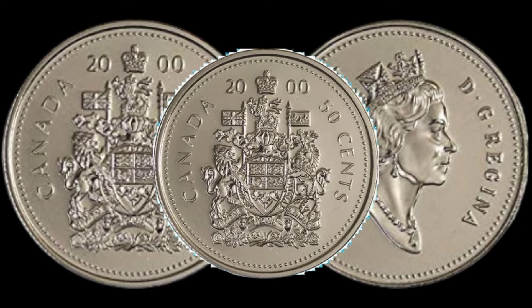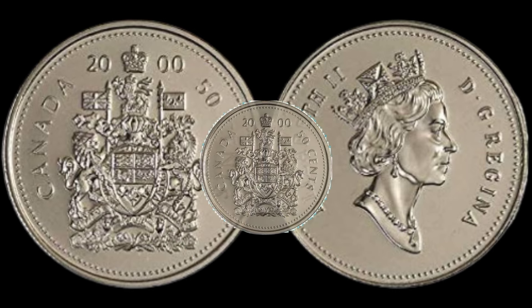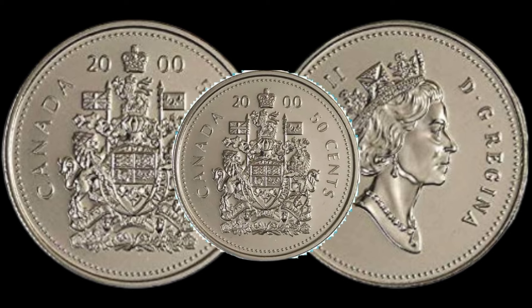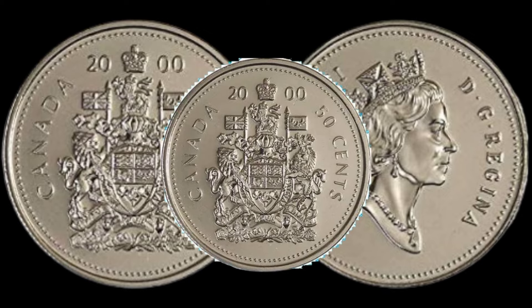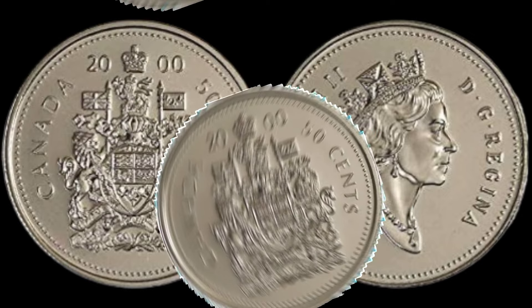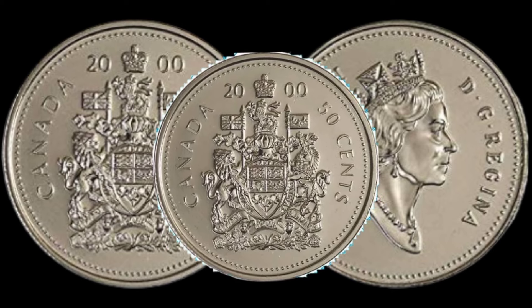As we wrap up today's video, the big question remains: is your 2025 cents Canadian coin a hidden gem? Remember, the value of coins can fluctuate, and it's always good to stay informed about the market. If you enjoyed this video, don't forget to like, subscribe, and hit that notification bell for more exciting coin-related content.